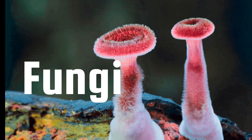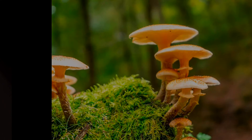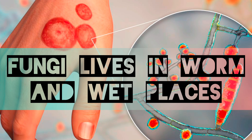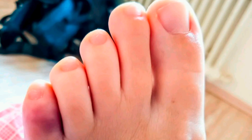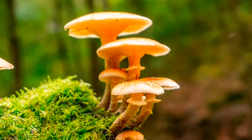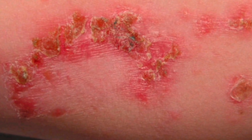Fungi are like plants and are made up of lots of cells. They can live by feeding off of other plants, people, or animals. Fungi like to live in warm and wet places, like in between a person's toes. Sometimes fungal infections can spread from person to person, or even from plant to plant. Some examples of different fungi are athlete's foot and some types of skin infections and rashes.